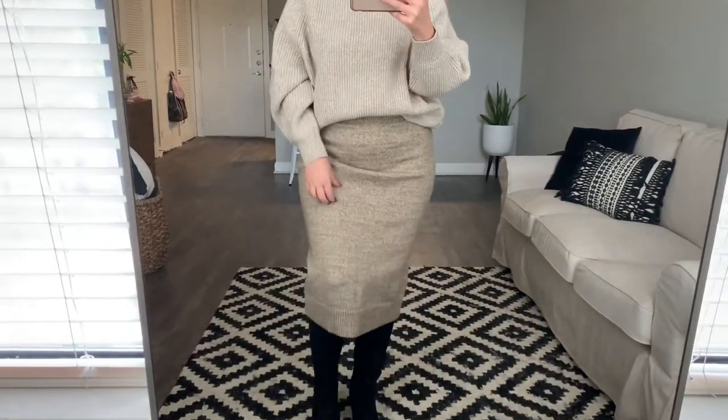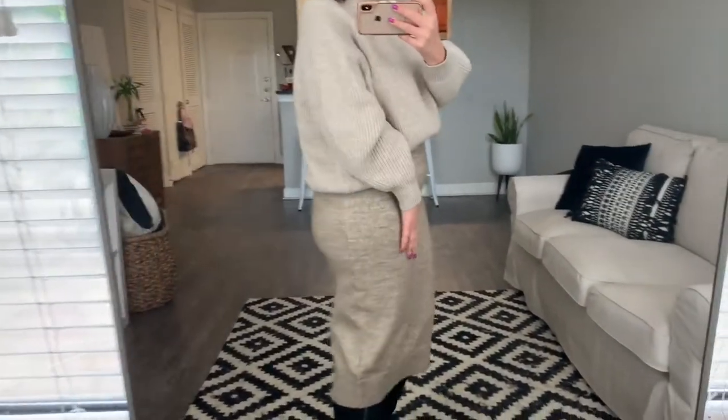Hey guys, just wanted to do a really quick intro. If you're new, I'm Julia. We are doing a rule of five — it's one of my number one shopping rules. Long story short, before you purchase an item, you have to think of five ways that you can style it with items you already own in your closet before you can purchase. If you cannot create the five looks, you do not get to purchase. So we're going to style this sweater skirt from H&M five different ways today.